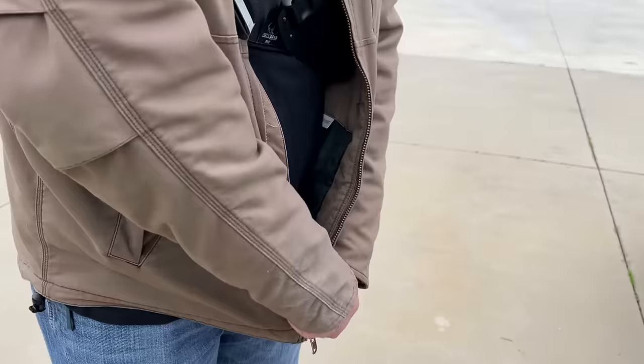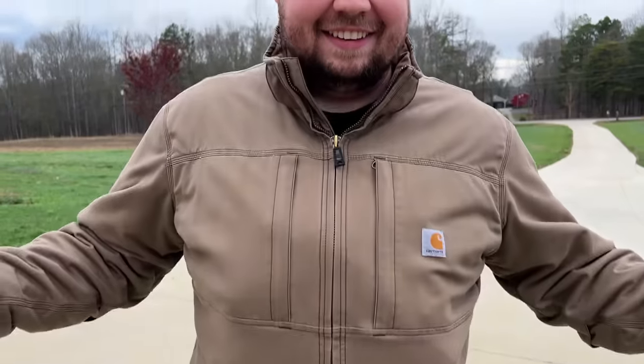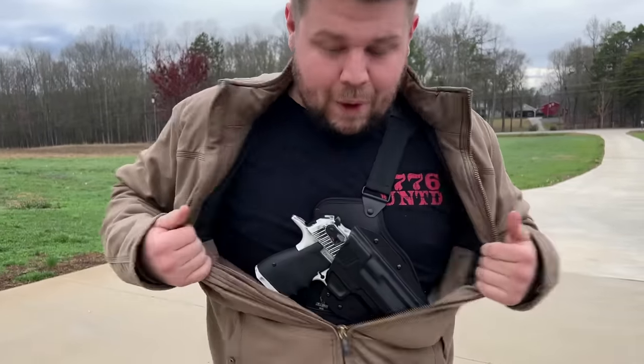Brett's new EDC - can't even tell he's packing. Boom! Desert Eagle.